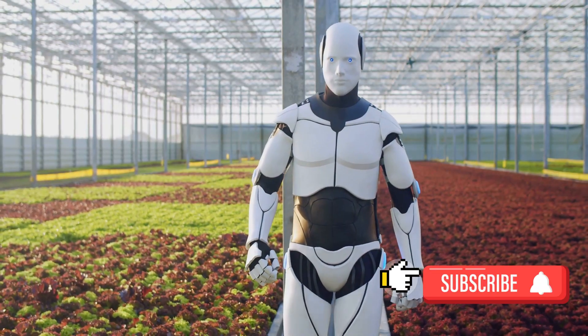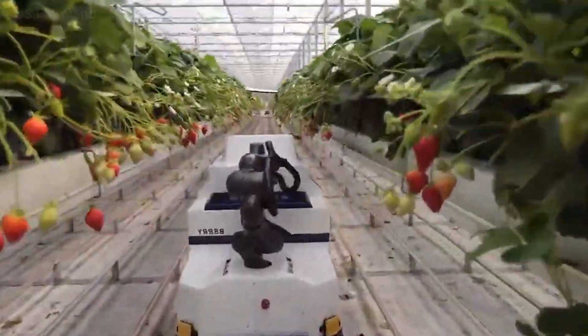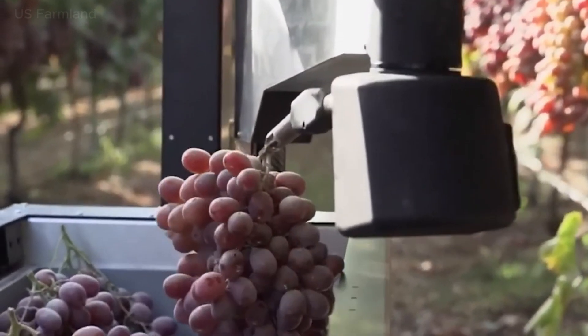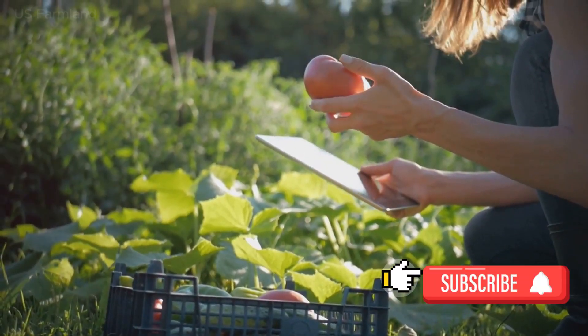Enter the robots. These modern marvels of technology are designed to handle the intricate task of fruit harvesting with ease and precision. They can work around the clock, tirelessly picking fruit with the same care a human hand would, if not more so. Their introduction to the world of agriculture has been a game-changer.